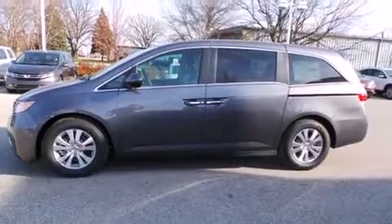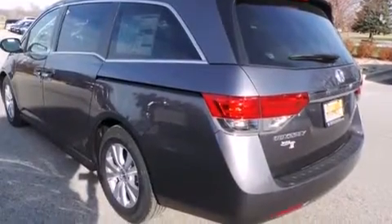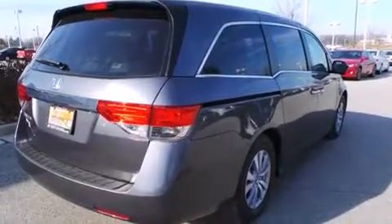Features include heated seats, Bluetooth mobile device connectivity, traction control and stability control systems, leather seats, side curtain airbags, air conditioning with automatic climate control, and cruise control.